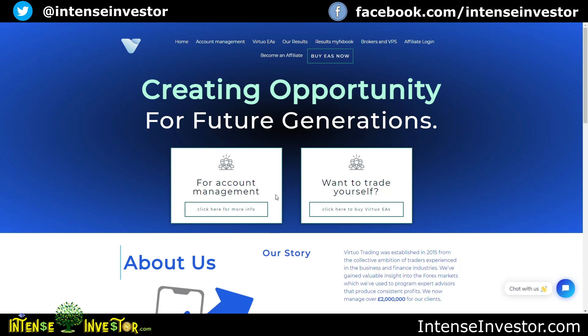Andy can set up everything — the bot and all that — on the MT4 account through one of his recommended brokers. But if you just want to trade yourself, you can pay a little bit extra for the trading bot and set it up on your own broker, kind of like I decided to do.